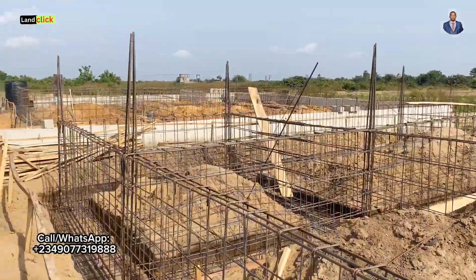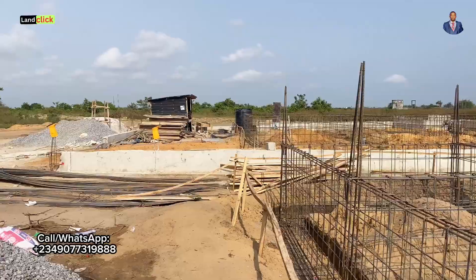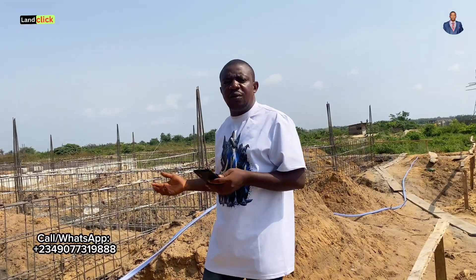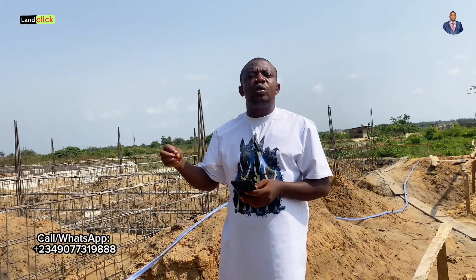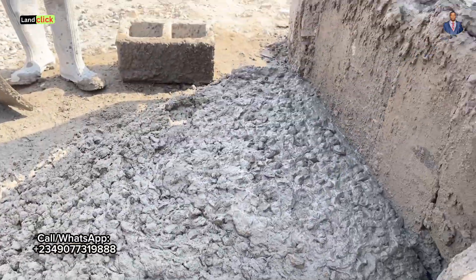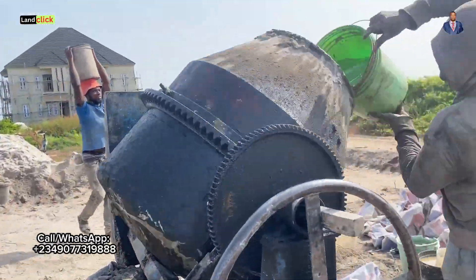Most times when you buy land you are trying to figure out how much you will need — approval costs and all of those things. That's why we come out once in a while to educate you, so that if you are not prepared, you will know what you are coming in for. Here I'm going to give you the detailed cost of doing a rough foundation.